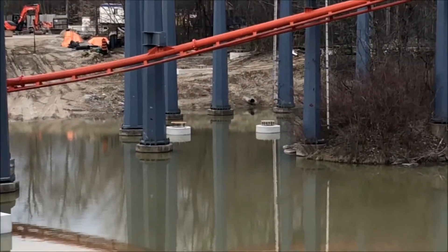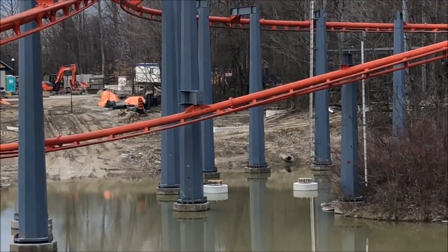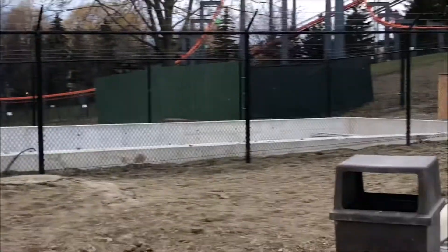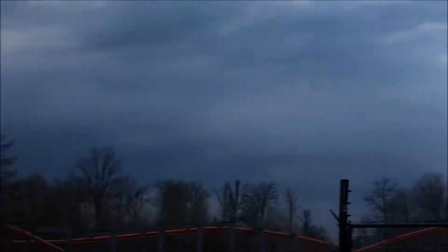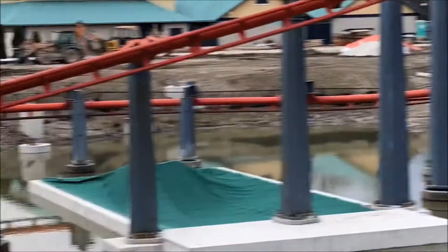We can see footers over there, so it's going to cross over the water. It's going to turn around this way at some point and cross the water according to those footers over there.